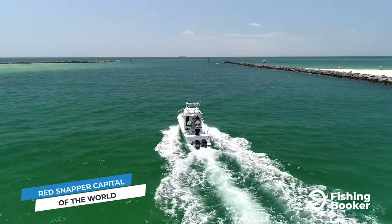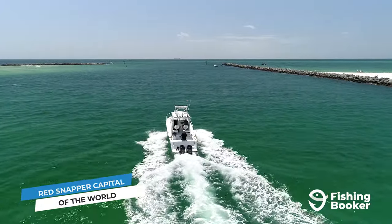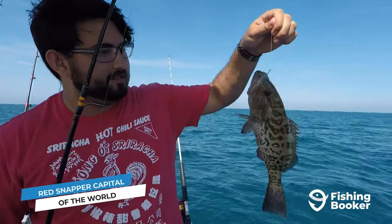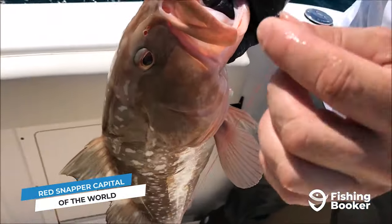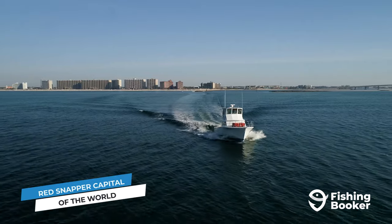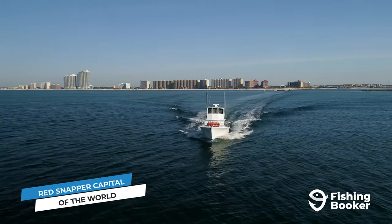Alabama is home to the most extensive artificial reef system in the US, and alongside the red snapper that live here, you'll also find a variety of grouper. Gag grouper are a common catch in the late summer and early fall, and you can also count on coming across red and scamp varieties. Much like snapper, grouper are subject to open and closed seasons in Alabama. For more information on that, you can check our extensive blog article or consult the Alabama Department of Conservation and Natural Resources website.